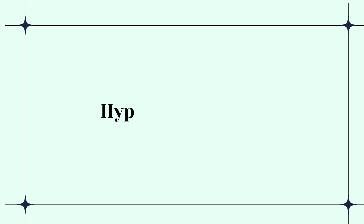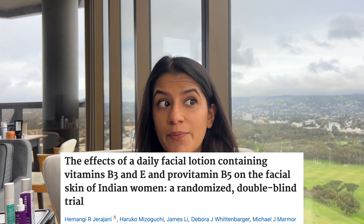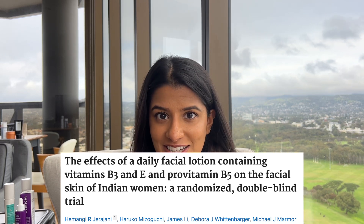Lots of niacinamide products claim to help with hyperpigmentation, so let's talk about a study that proves whether that works. This study was conducted in India with women above the age of 30 and below 60 who suffered with hyperpigmentation. They took 207 women — 99 were randomized to the test product and 108 to the control product without niacinamide. Those 99 women used a niacinamide moisturizer with 4% niacinamide, with a completely controlled skincare routine. 84% of women noticed an improvement in their hyperpigmentation including acne scarring and melasma, and after 12 weeks there was a clear improvement.